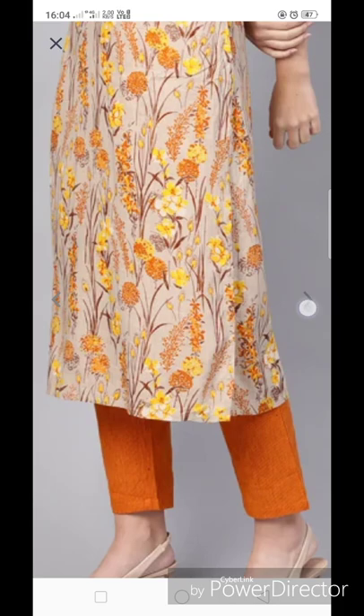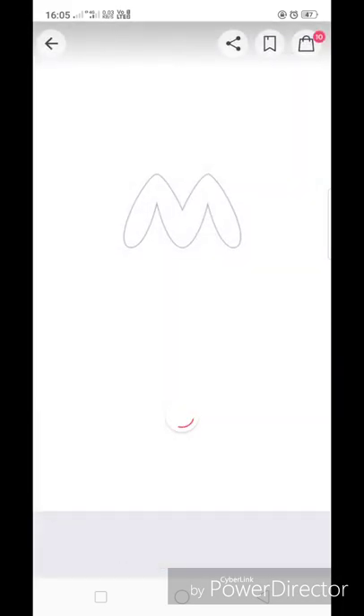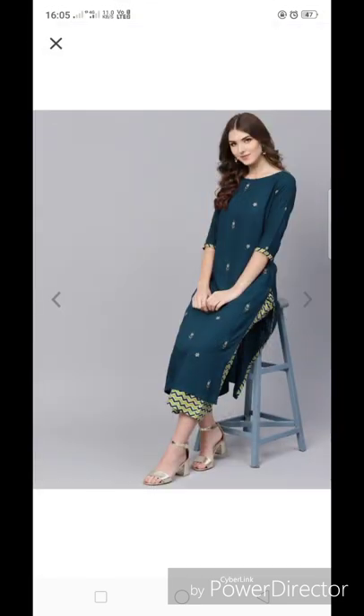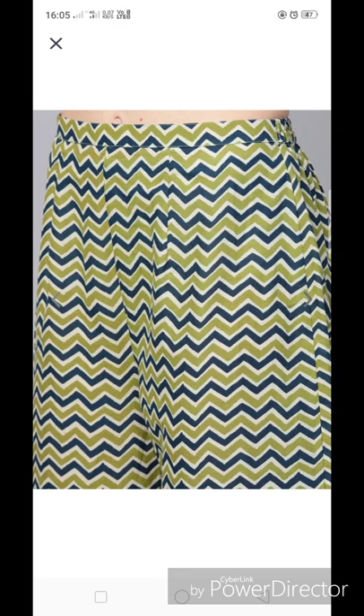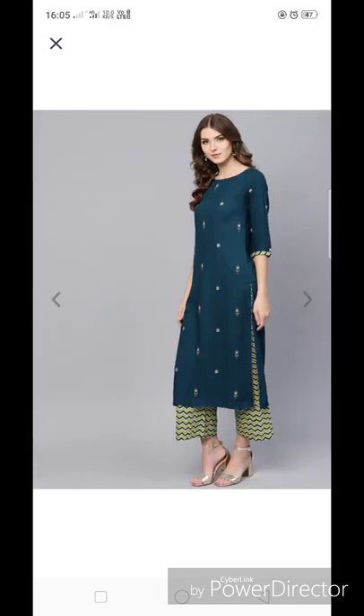I really like this one. The price is 1249 rupees. It is also from Indo Era — a teal blue and green color kurta set. I must say this is a very classy piece. It is printed with small prints and the plazo has zigzag lines and prints. It is a very classy look overall.